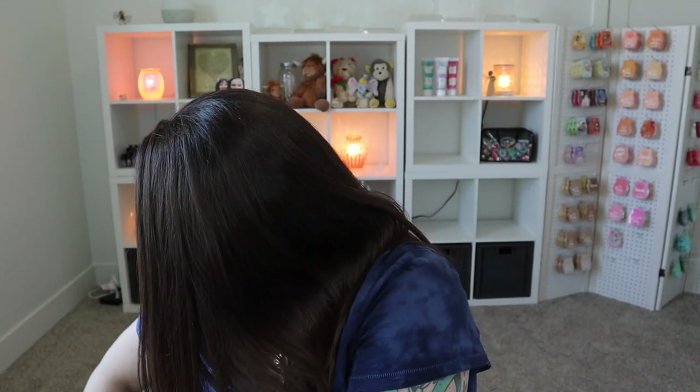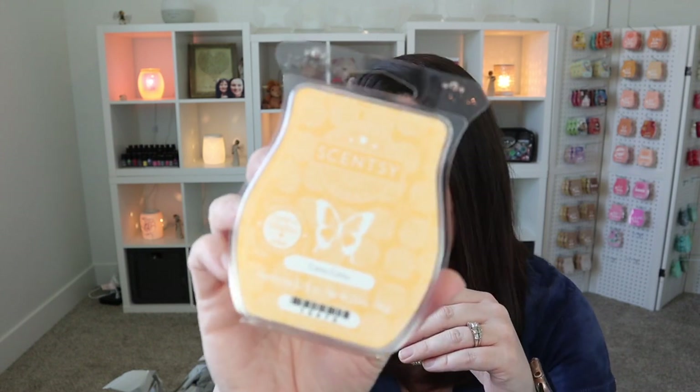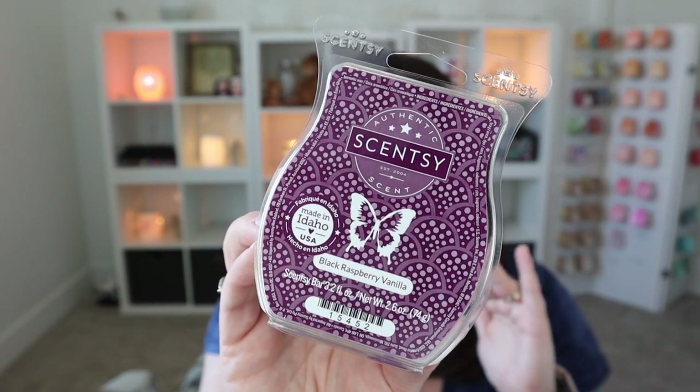I picked up one collection for myself and then I do have some customer orders here. Now for some regular bars. We have Camu Camu — love this scent. This is such a great summery, tropical, fruity fragrance. Black raspberry vanilla — just a good, solid, basic staple scent.